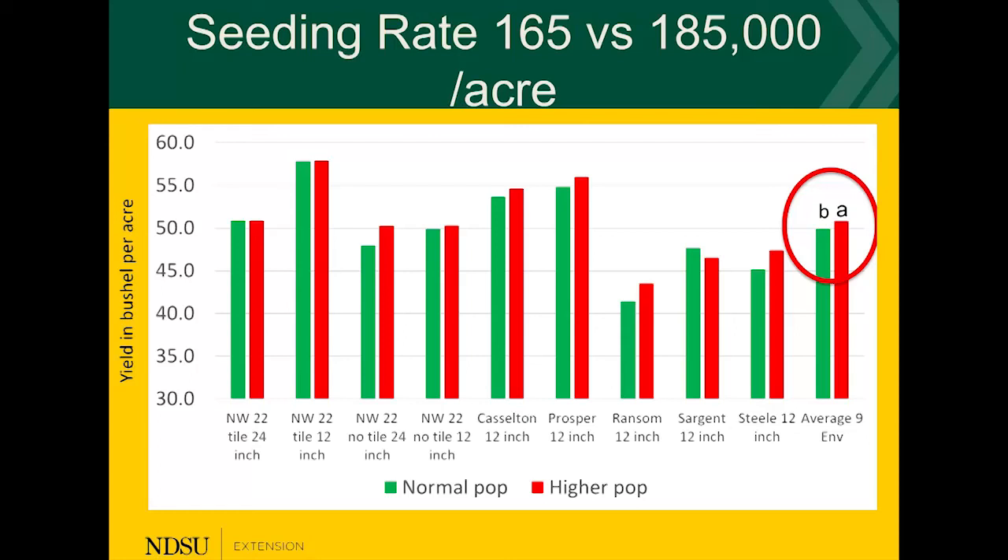However, if you plant a slightly higher seeding rate, we do see a yield response. We ask ourselves: is this economic or not? That is another question. We are looking now at the yield response to seeding rate.